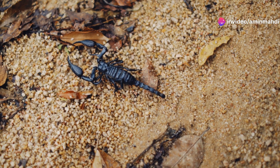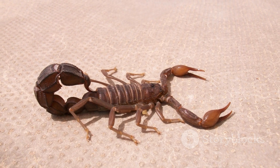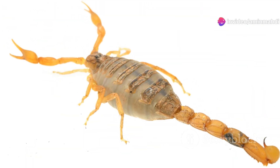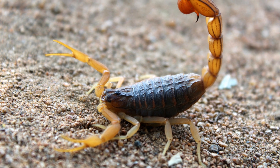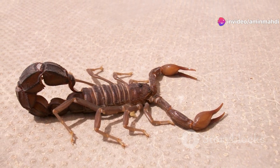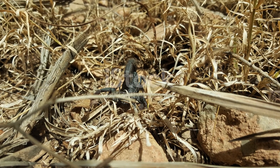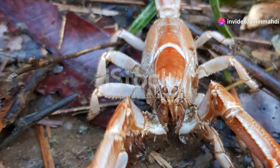Despite its deadly reputation, the yellow fat-tailed scorpion plays a vital role in its ecosystem as an essential part of the food web, helping to control populations of insects and other invertebrates and maintaining a delicate balance within its desert domain. The yellow fat-tailed scorpion serves as a stark reminder that beauty and danger often coexist in the natural world — its potent venom and remarkable adaptations make it a creature to be respected, even feared, and a symbol of survival against all odds.